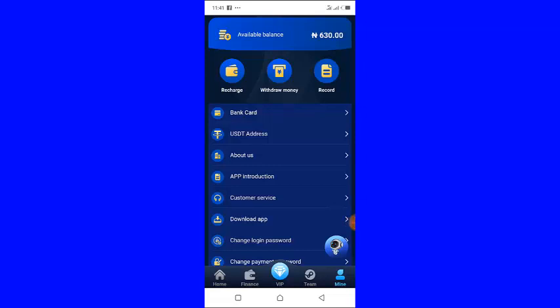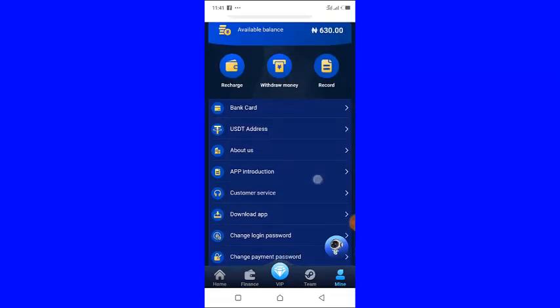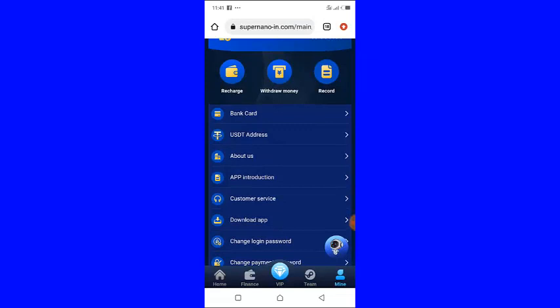In this video I am going to show you my withdrawal proof of over 10,000 naira from this new platform called Super Nano. I have actually made over 10,000 naira from this platform called Super Nano.